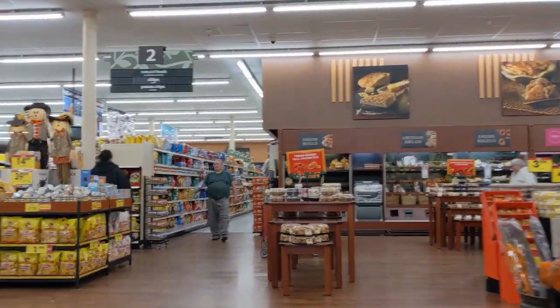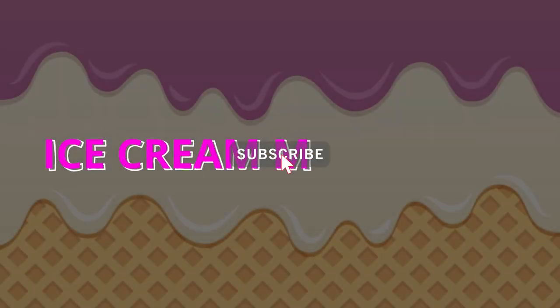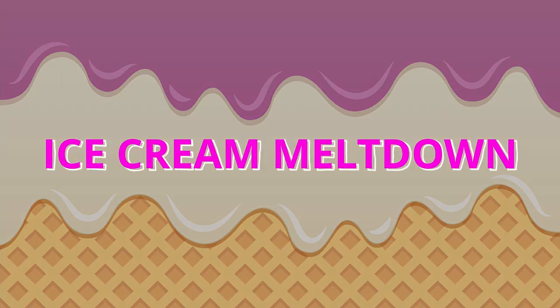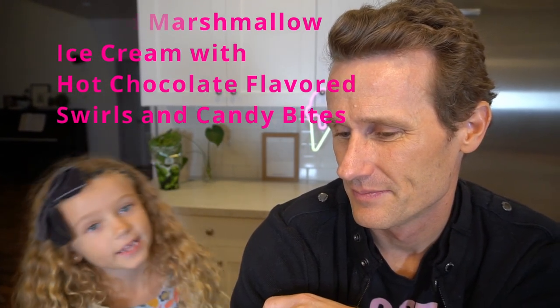Hey everyone, welcome back to Ice Cream Meltdown. It's Mark and Evee. Today we have a very unique flavor of ice cream for you. I actually went to the store looking for something Halloween themed, and Eve is going to read the description of this ice cream, and then think in your mind what should this stuff look like. So Eve, go ahead and read that. It's Toasted Marshmallow ice cream with hot chocolate flavored swirls and candy bites.